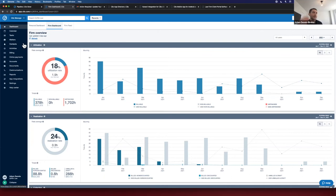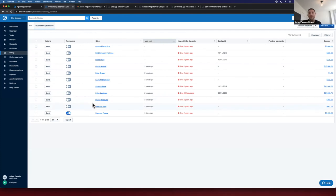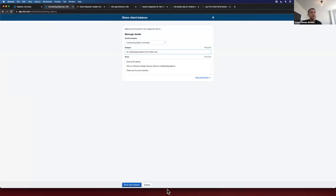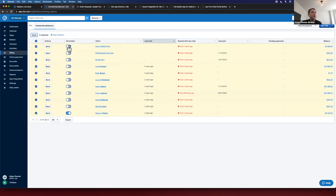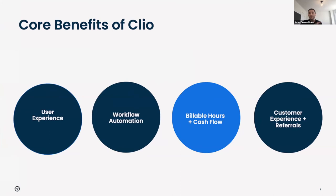The last example of how Clio enhances the ability to collect more billable hours and present a strong cash position is automated bill reminders. Going to the billing section under outstanding balances, you can see every overdue or outstanding invoice across the firm. You can select them all and reshare those outstanding invoices with clients who have an amount due, or automate it — turn on automated bill reminders and Clio will reshare outstanding invoices with those clients at whatever cadence you indicate.